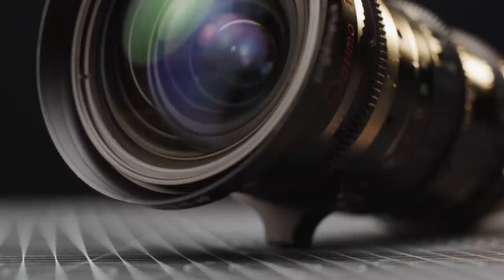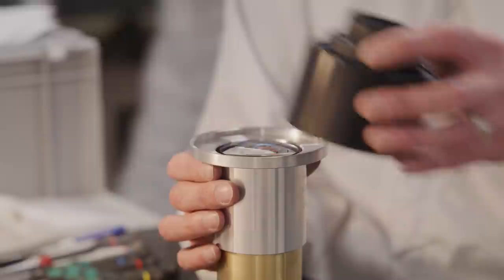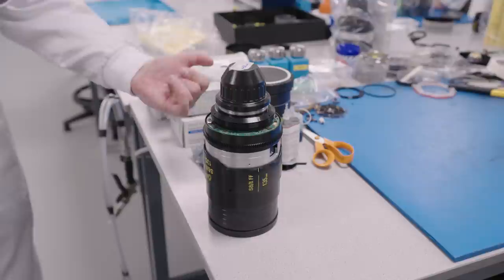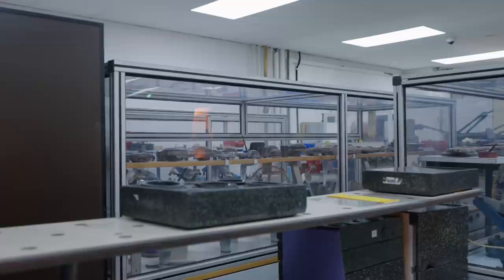Cooke lenses are still handmade in the UK, here in their Leicester factory. Cooke were nice enough to invite us up here to have a tour, so we can gain an insight into just how elaborate the process of building a lens is, and it was truly fascinating. Seeing lenses being worked on was super interesting, and understanding just how long the whole process takes explains why stock is so limited from Cooke and lead times on them are so long.